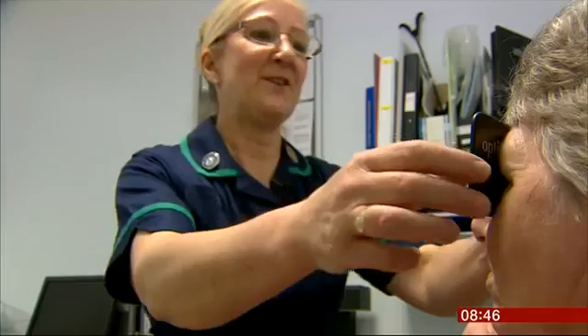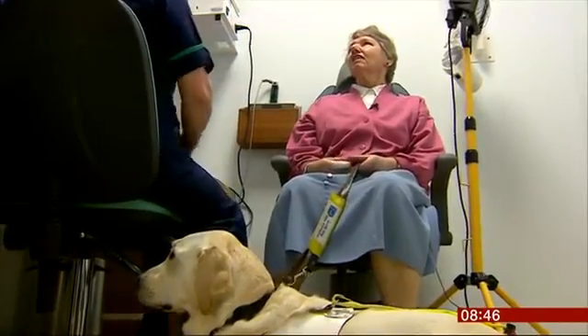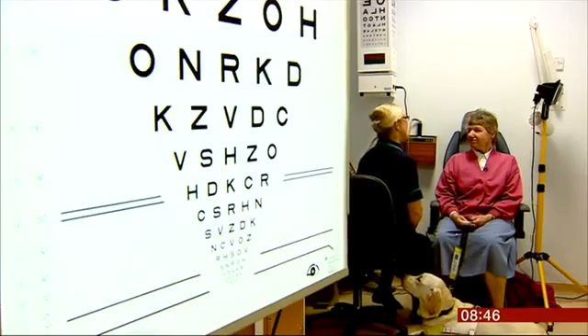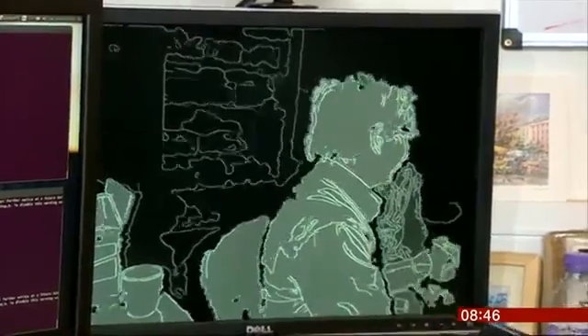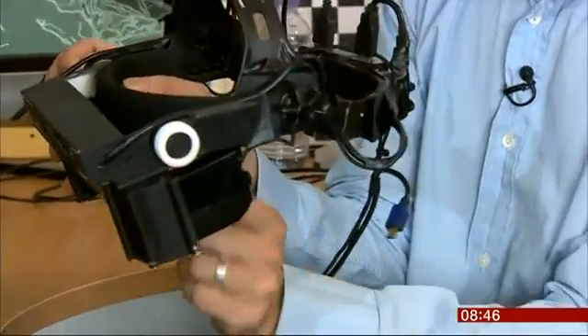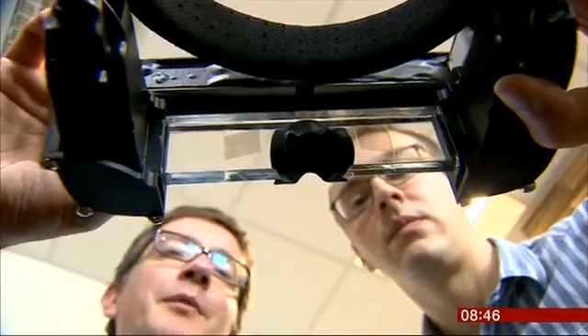It's thought in the UK there are nearly two million people with a sight problem which seriously affects their daily lives. Most, though, have at least some residual sight. Researchers at Oxford University have developed a way to enhance this using smart glasses. They're fitted with a specially adapted 3D camera.